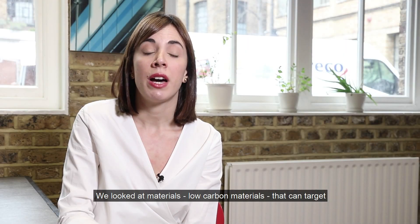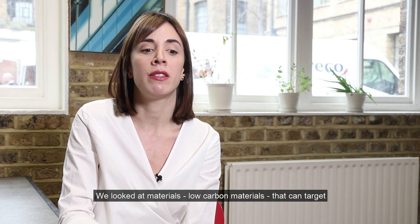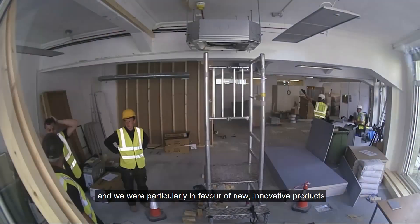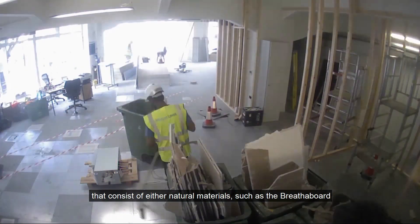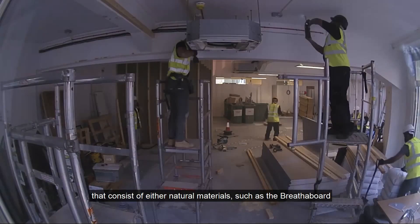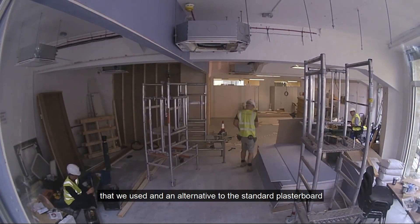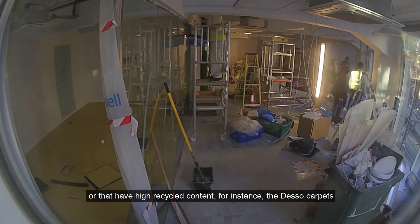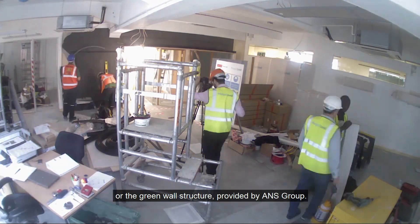We're using post-occupancy evaluation. We looked at low-carbon materials that target reusability, recyclability and durability, and were particularly in favour of new innovative products consisting of either natural materials — such as the breather board used as an alternative to standard plasterboard — or materials with high recycled content, for instance the Desso carpets or the green wall structure provided by ANS Group.